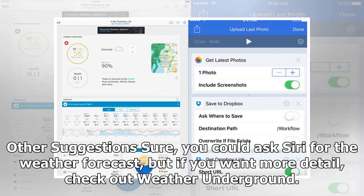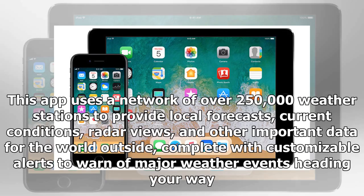Other suggestions: you could ask Siri for the weather forecast, but if you want more detail, check out Weather Underground. This app uses a network of over 250,000 weather stations to provide local forecasts, current conditions, radar views, and other important data for the world outside, complete with customizable alerts to warn of major weather events heading your way.